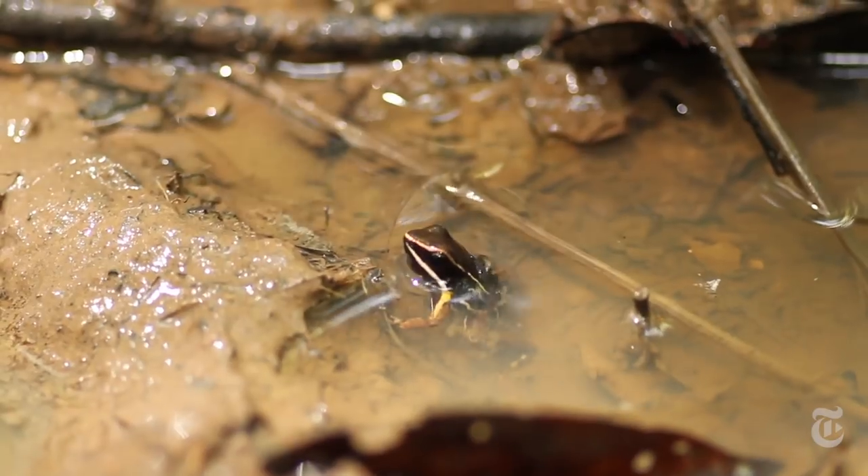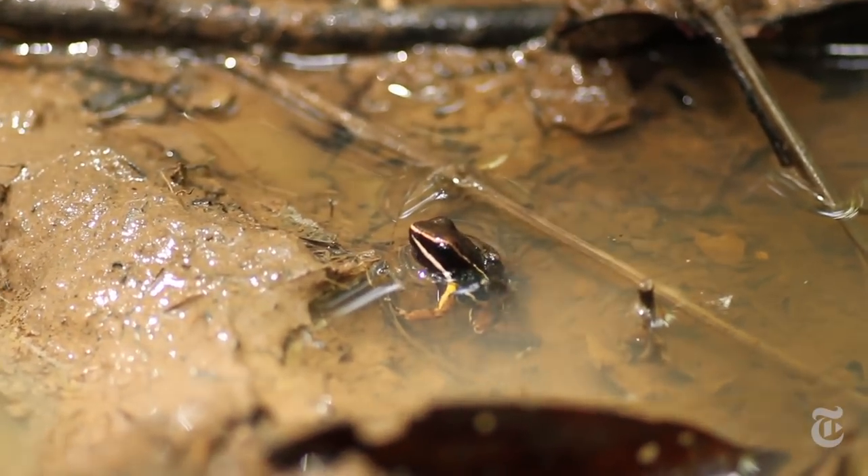Fortunately, whether we understand it or not, it works for the tadpoles.